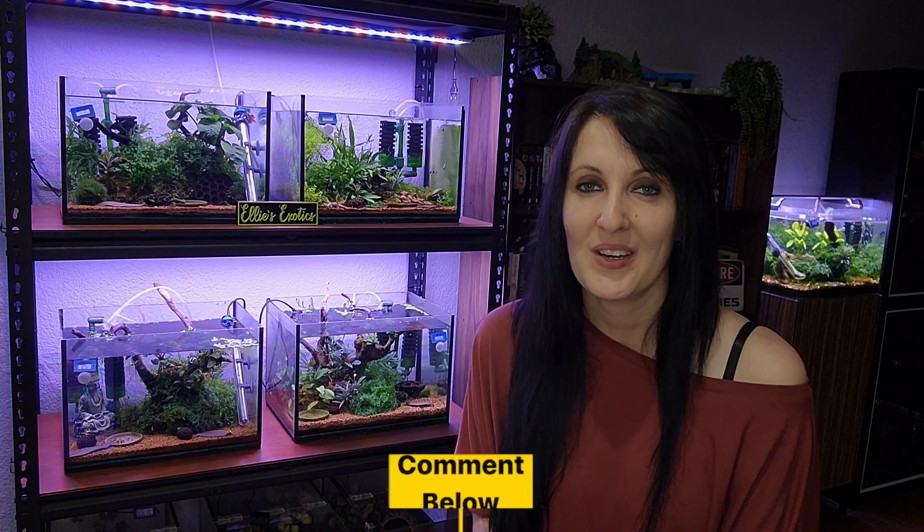If you are still unsure about whether you should mix neocaridina shrimp or not, please leave a comment below. I answer all comments, and if I can't help you then I will refer you to someone who can.